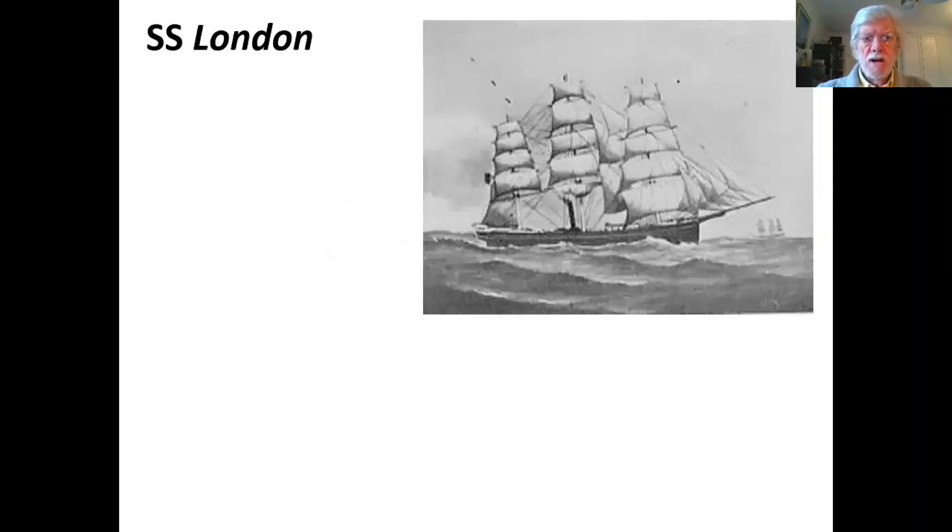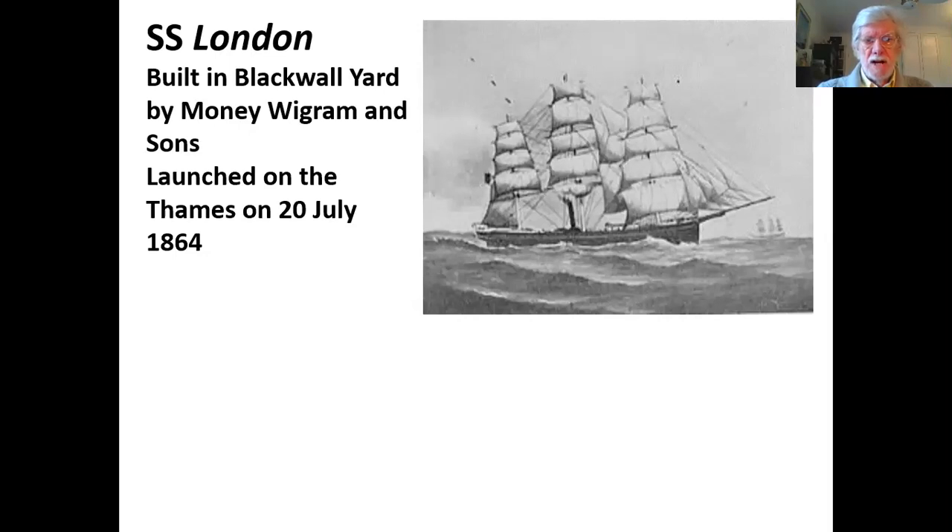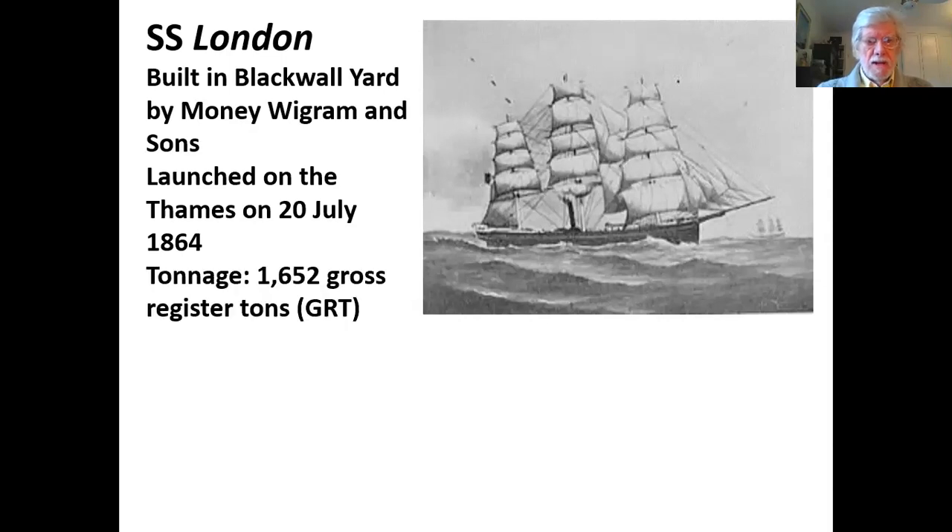A little bit of information about the SS London. As you can see, she was a steamship — you can see the funnel — but she also had a great deal of sail. She was built in Blackwall Yard by Money, Wigram and Sons, launched on the Thames on the 20th of July, 1864. The GRT, or Gross Registered Tons, was 1,652. The crew on board was 90.